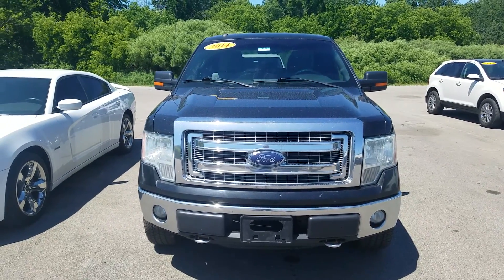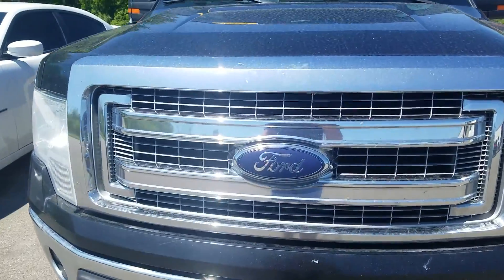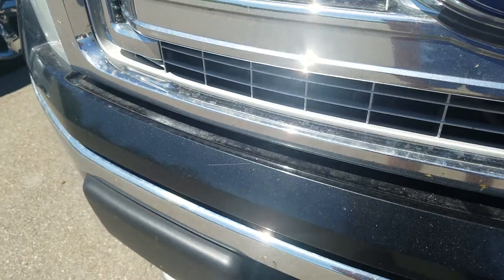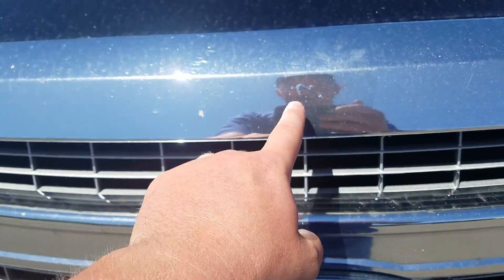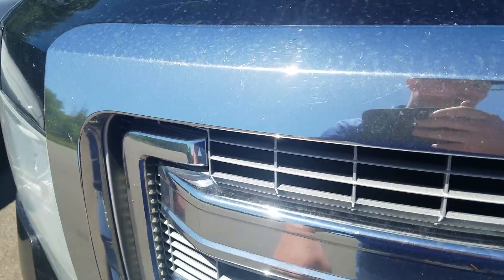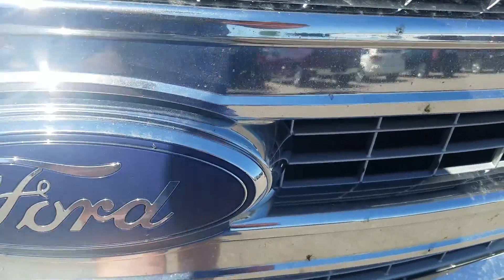Hey, this is Kate from Schaefer Chevrolet, here to show you the video of this 2014 Ford F-150 XLT. On the front bumper you do have a little bit of a scrape right there, as well as a scratch. There are also some bubbles in the chrome and a couple of little rock chips right up there.